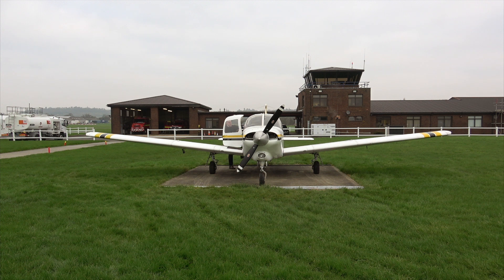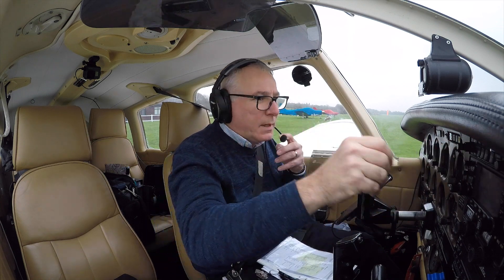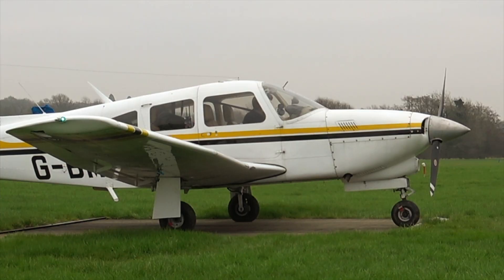Hello and welcome to The Flying Reporter. Private pilot adventures across the UK and Europe in my 1977 PA28 Arrow 3 Turbo.